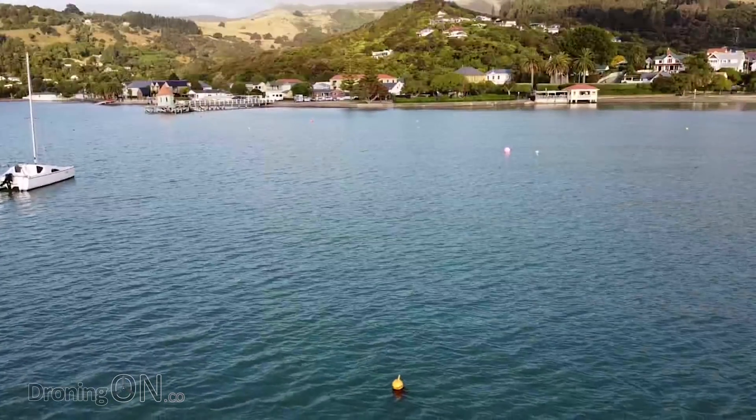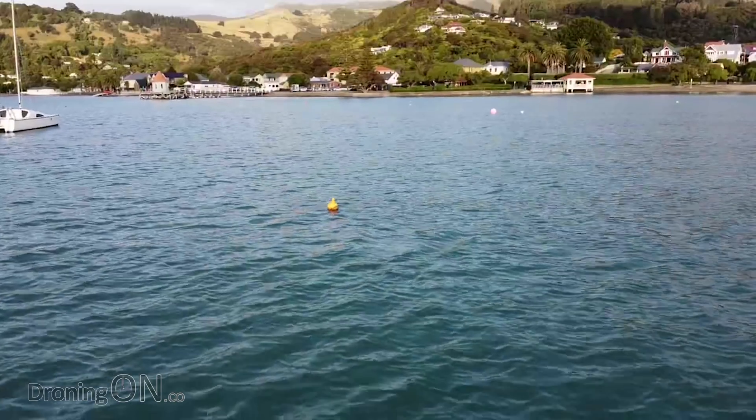Numerous reports of the Mavic Mini dropping out of the sky, some of them into the sea. Manufacturer error or user error? Let's investigate and give you some tips on how not to lose yours.